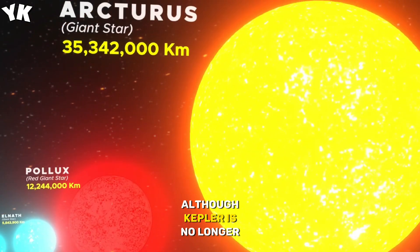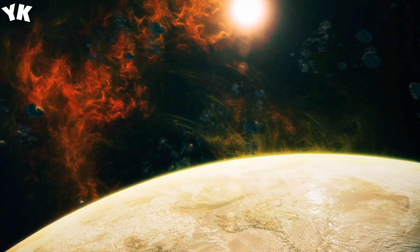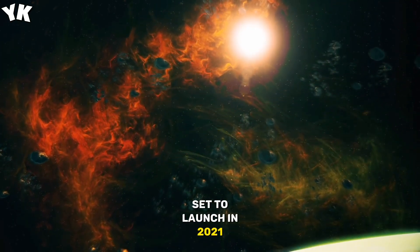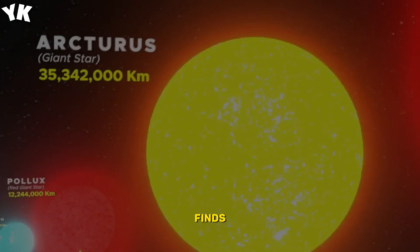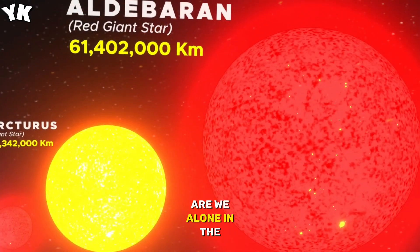Although Kepler is no longer operational, its discoveries have paved the way for future endeavors. The James Webb Space Telescope, set to launch in 2021, will delve deeper into Kepler's finds, bringing us closer to answering the age-old question: Are we alone in the universe?